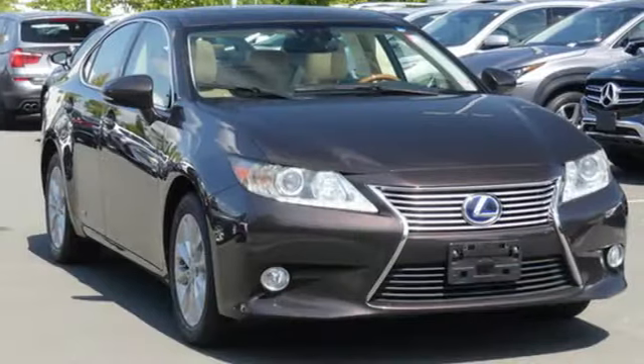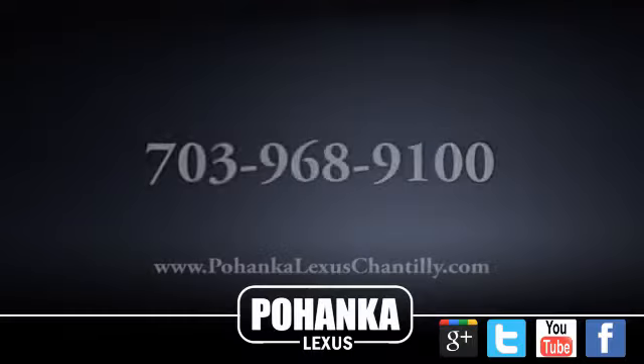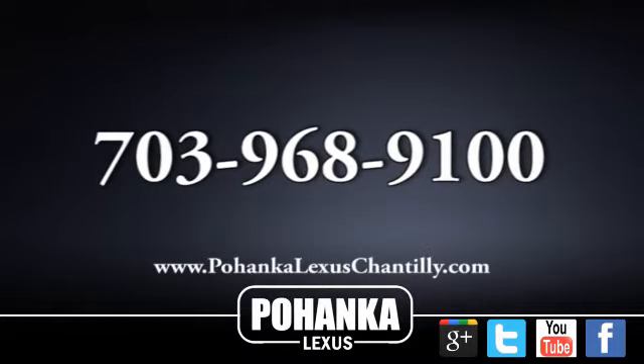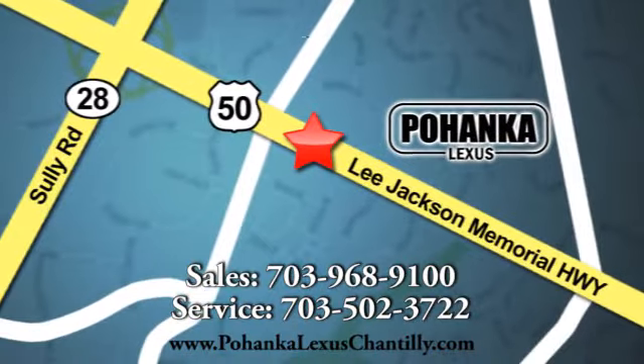Luxury awaits in every Lexus. The time is now — see it for yourself today. Call us now for more information on this vehicle or visit today. We're conveniently located at 13909 Lee Jackson Memorial Highway in Chantilly.